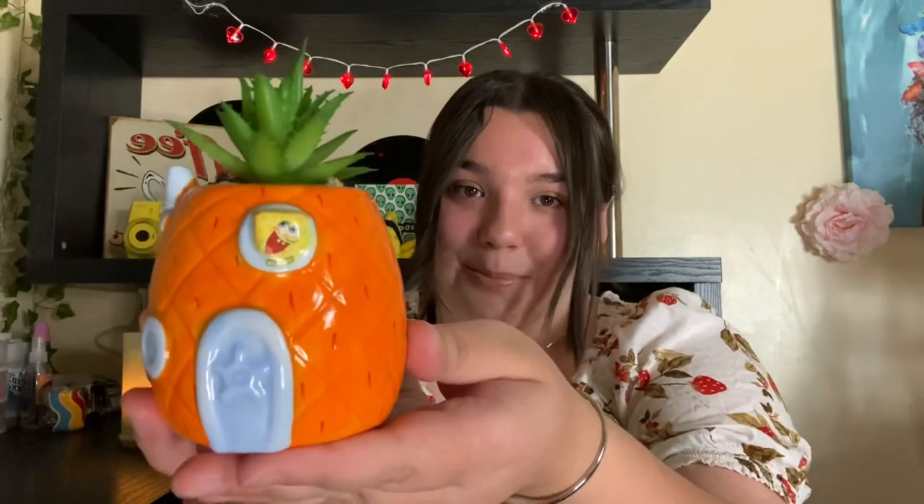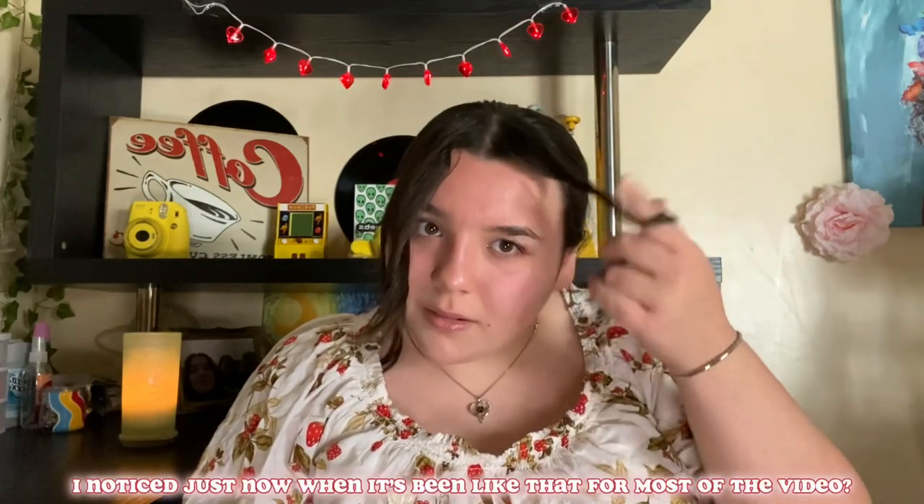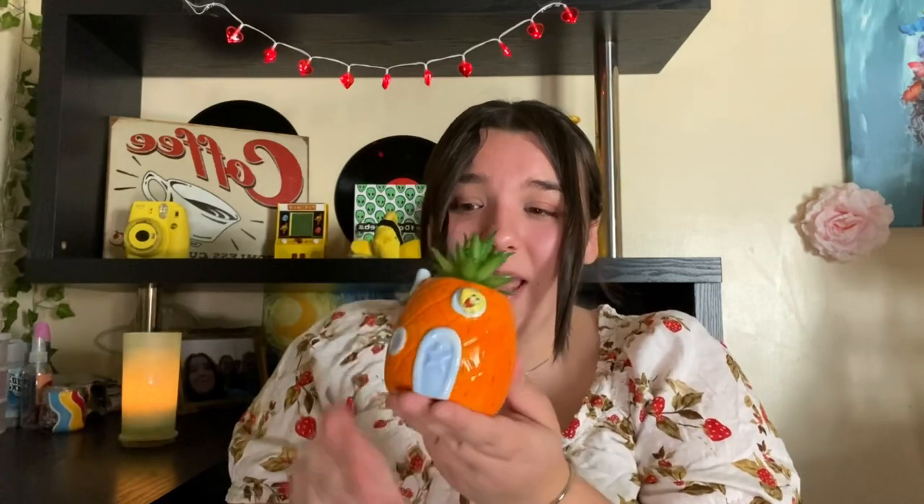Next, my best friend got me a little SpongeBob pineapple as a birthday gift. I am a SpongeBob fanatic — I can quote the show and I absolutely love it; I've loved it since I was younger. She knows that, so she got me this little SpongeBob thing. I think you can get it at Spencer's, because that's where I've seen it, and I really really love it.